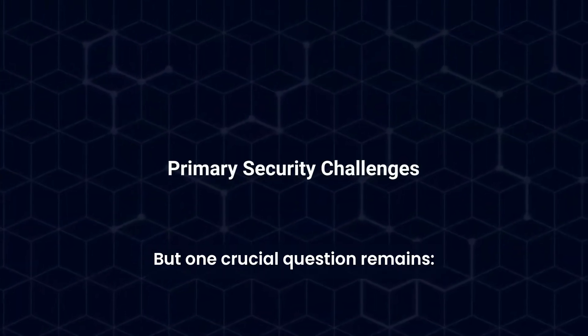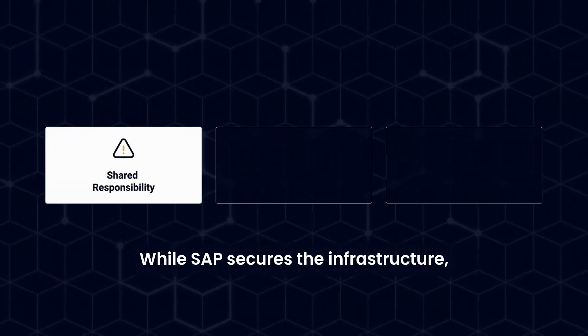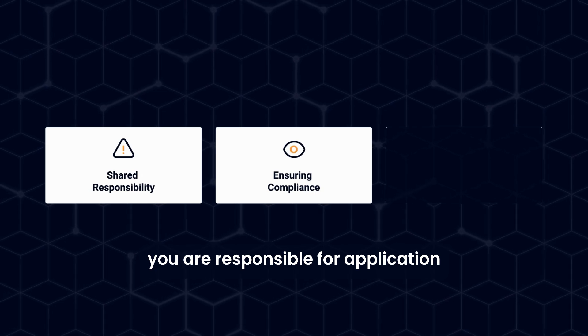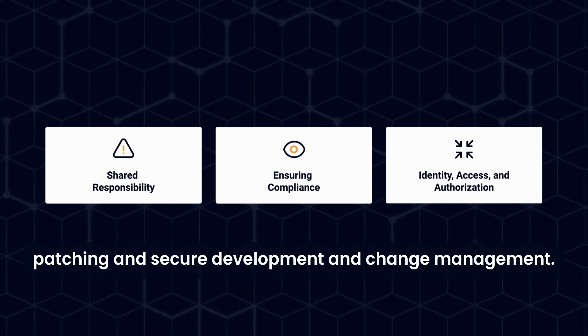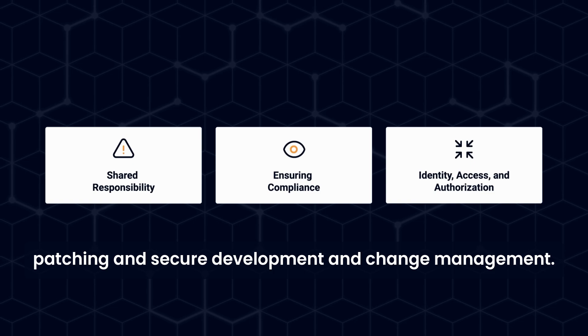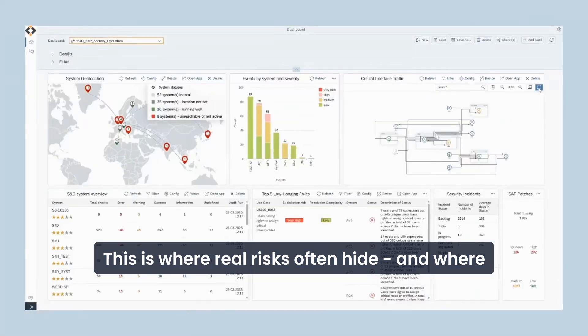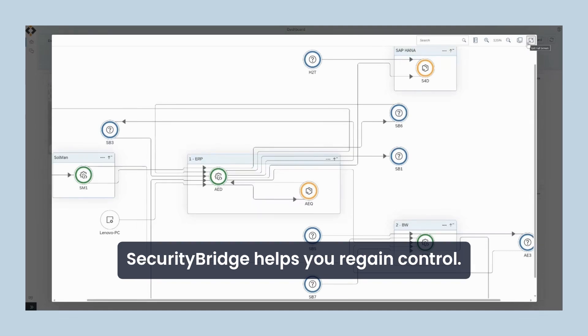But one crucial question remains: who's securing your applications? While SAP secures the infrastructure, you are responsible for application layer security, including user auditing, compliance, patching, and secure development and change management. This is where real risks often hide, and where SecurityBridge helps you regain control.